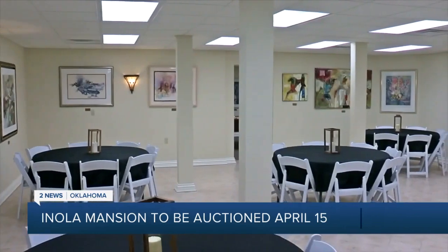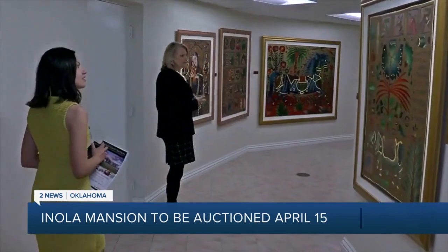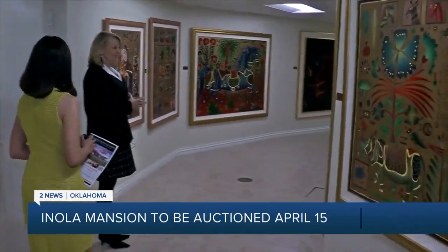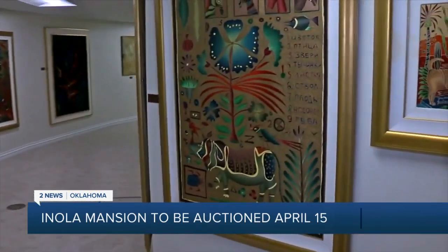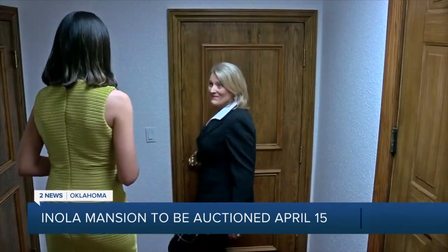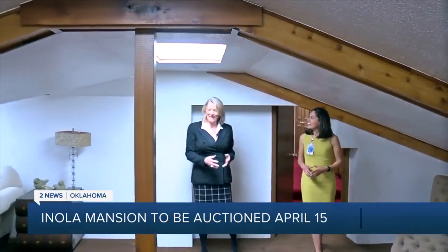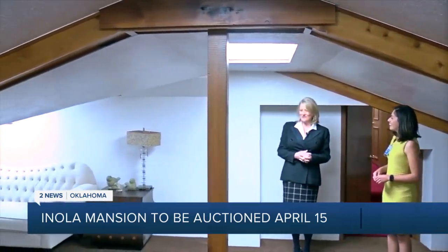Downstairs, it boasts an event center with an art gallery of pieces from all over the world. This is most people's favorite part of the mansion, just seeing all of this incredible art. It also features something unexpected — a secret room, which could be used as a playroom, a game room, or whatever you want it to be.